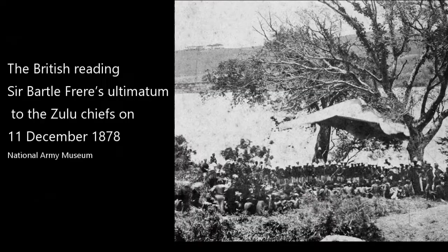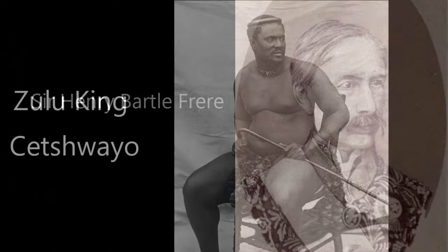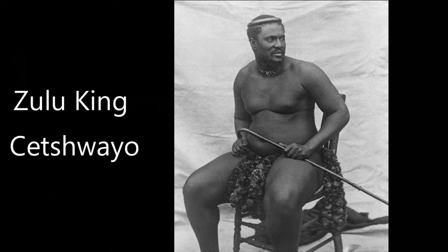In 1878, the foundations for the war after which this medal was unofficially named were laid when, in an attempt to unite the whole of South Africa under British rule, South African High Commissioner Bartle Frere sent a deliberately provocative, untenable ultimatum to the Zulu king, Cetshwayo, on the 11th of December. His actions were specifically designed to provoke the Zulus into a war.